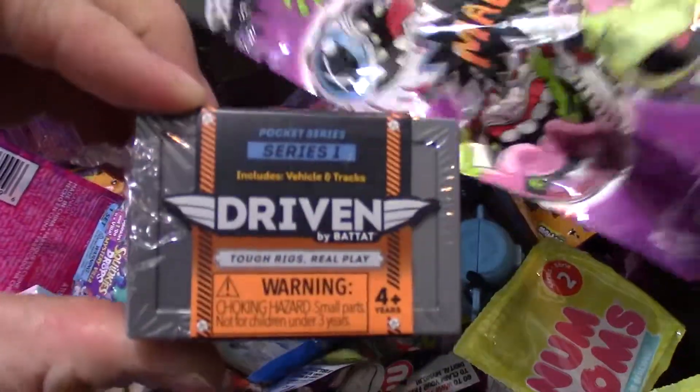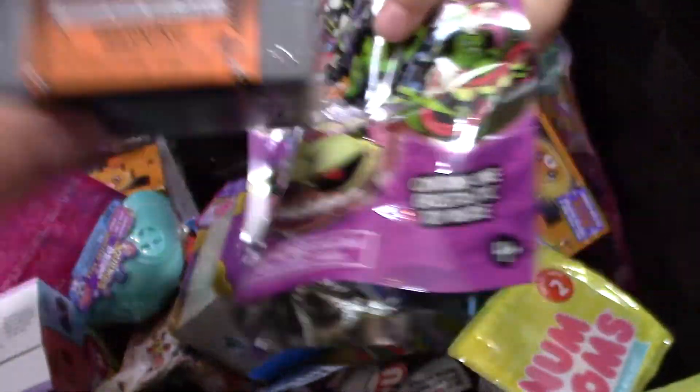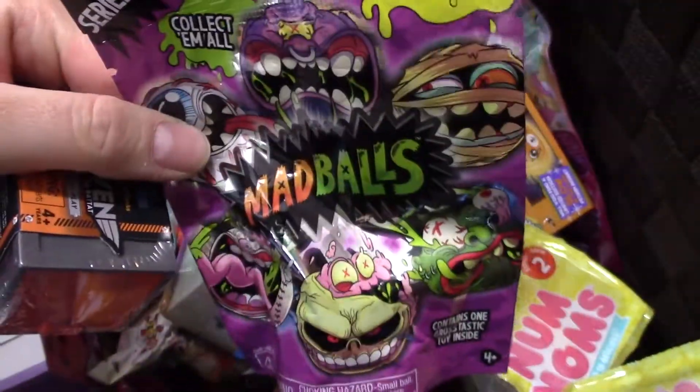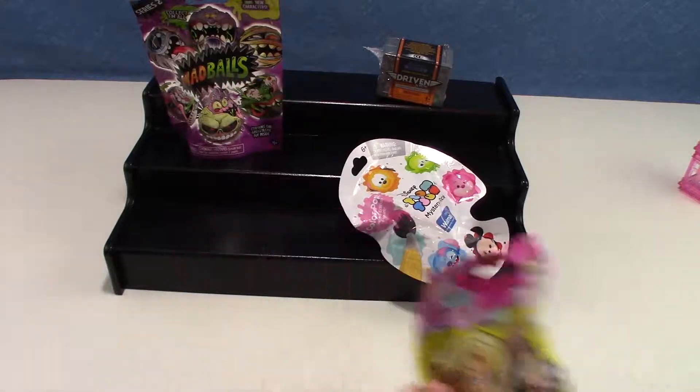Okay, we've never opened this before. This is Series 1, Driven by Max Pet. And Madballs. Alright, here's the ones that we got. Let's start with the Barbie first.